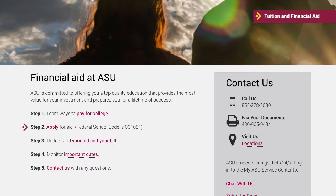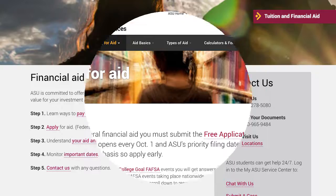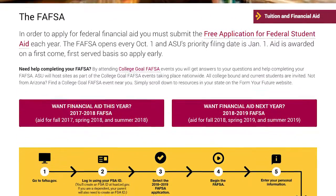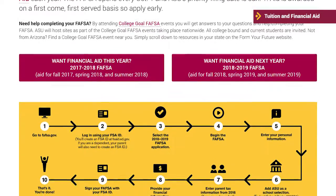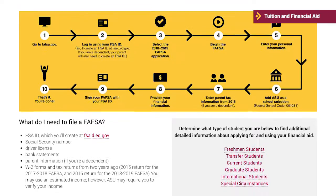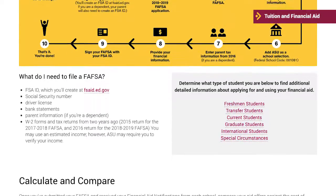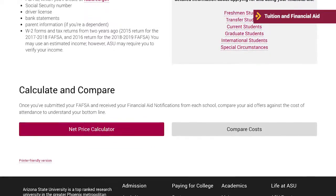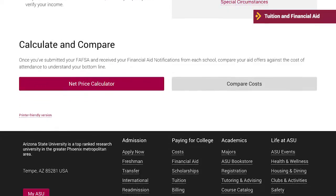Step 2 is to apply for aid. To apply for federal financial aid, you must submit the Free Application for Federal Student Aid each year. Aid is awarded on a first-come, first-served basis, so apply early. ASU's Applying for Aid webpage provides you with the information and help you may need to complete this application.